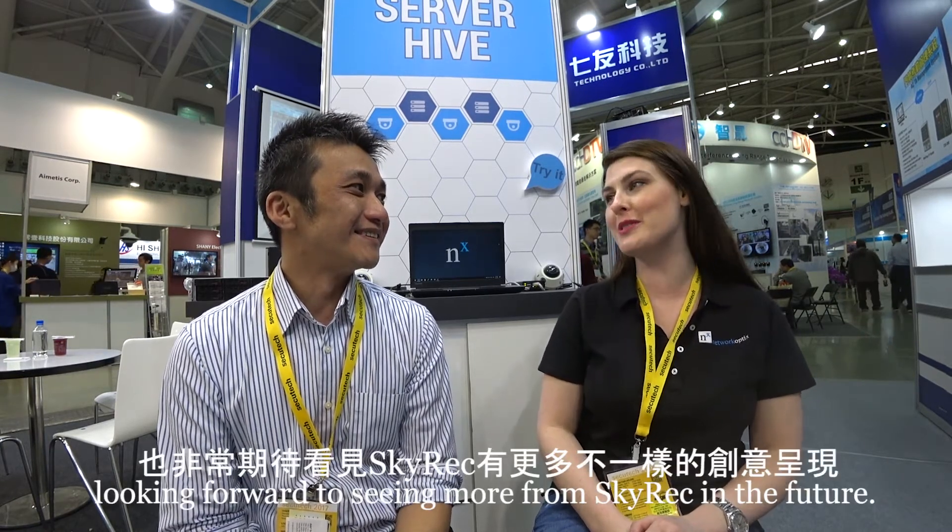Fascinating. Well, I certainly love what you do, and I'm looking forward to seeing a lot more from Skyrec in the future.